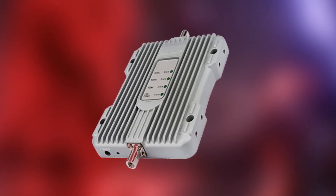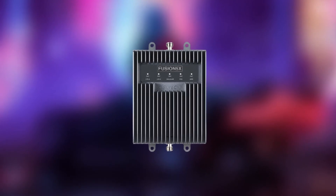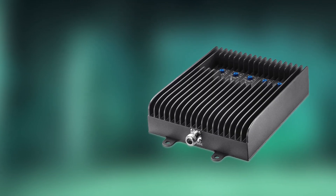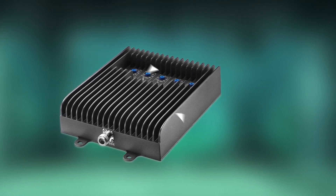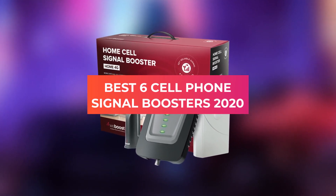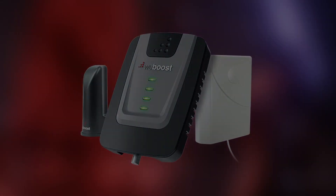Hey folks, welcome back to our channel. Today, let's talk about cell phone signal boosters. In this video, we're going to break down the 6 best signal boosters on the market, based off the price, performance, durability, and more. We took a look at products in all price ranges, so whether you want the best one for the value or the best one in general, we got the best one for you. If you're interested, stick around and make sure to not miss a thing.